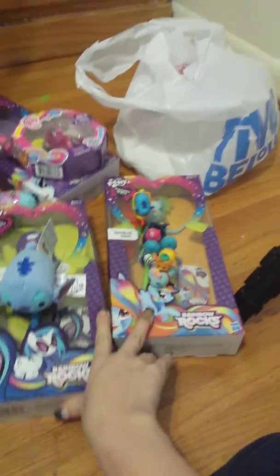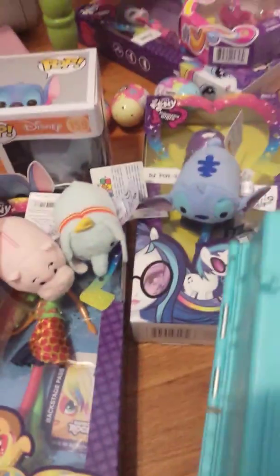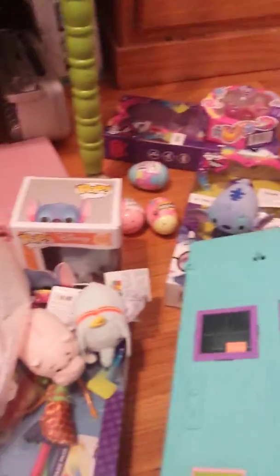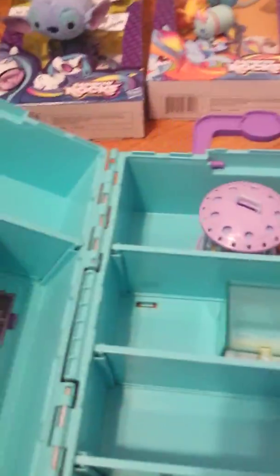Hey guys, this is part two to my haul video. This is another item that I got — my husband paid two dollars for it. Another thing I collect is the Littlest Pet Shop characters, and they were in this Littlest Pet Shop house set or whatever. There were a couple of items in here that were not Littlest Pet Shop toys.